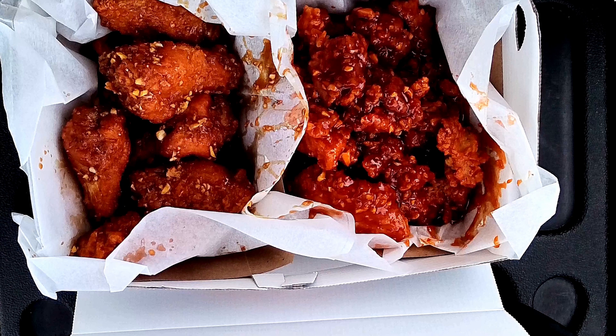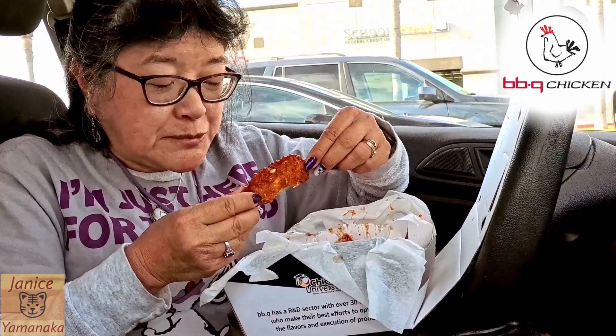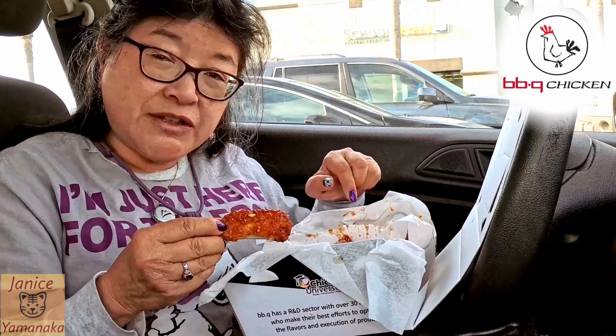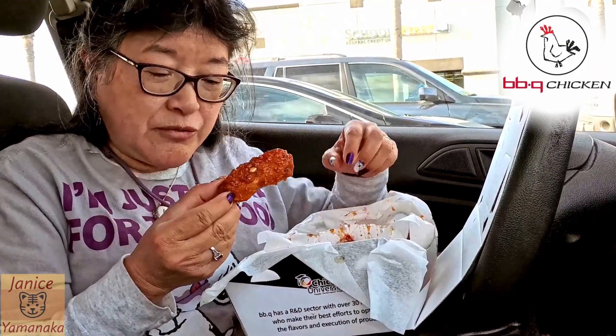Hot! This one holds the heat better. I don't think this one has really any heat at all — maybe a little from the garlic, but there were no fire symbols next to this one. Some of these, like the secret sauce, you could get as a half chicken, quarter chicken, or boneless.